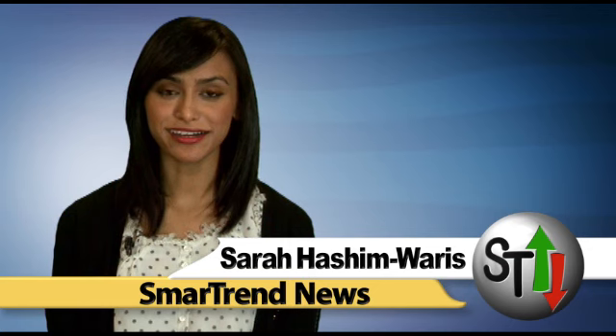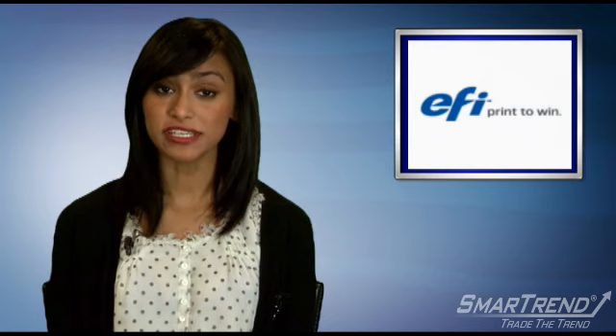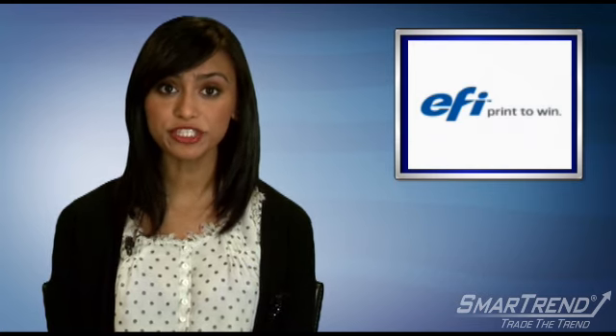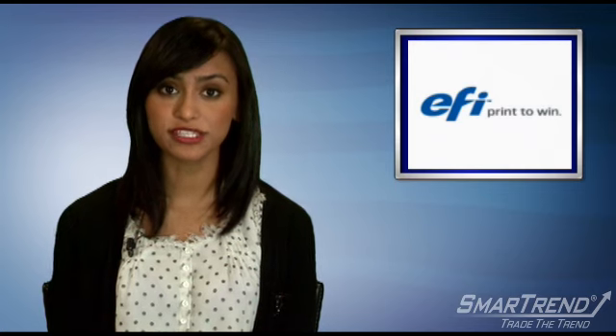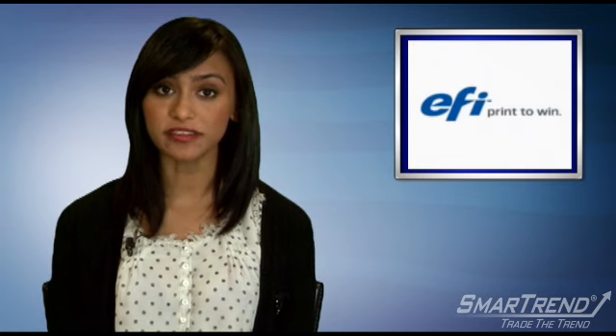This is SmartTrend News, I'm Zahra Hashimaris. The EFI PrintMe Connect for AirPrint allows for direct printing from Apple products such as the iPad, iPhone and iPod Touch to EFI Fiery-driven printers or multi-function peripherals. Until the PrintMe software application, AirPrint only worked with ten HP printers like the HP Envy E-All-in-One Series D410A.